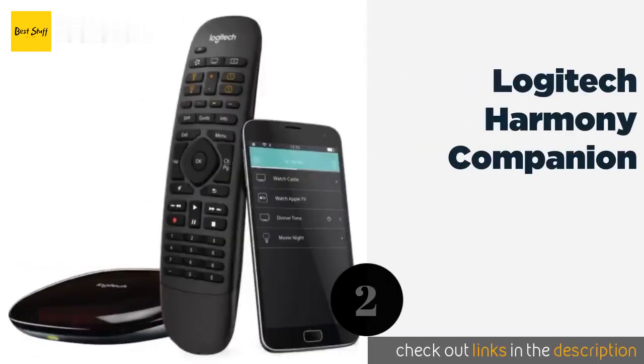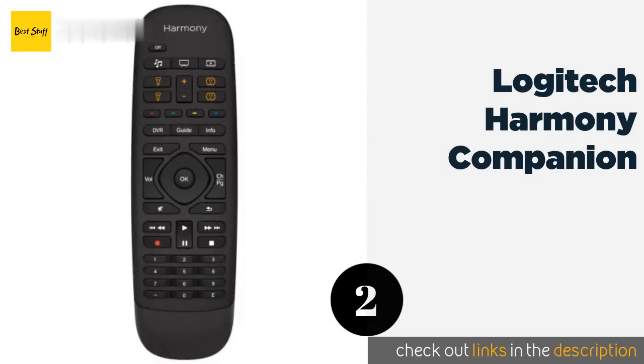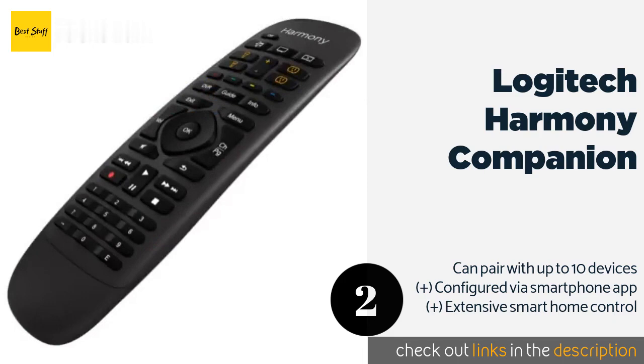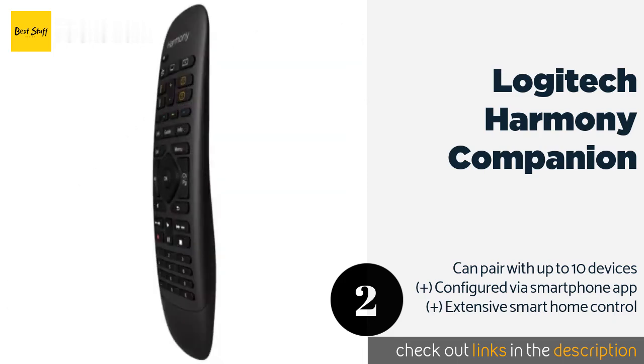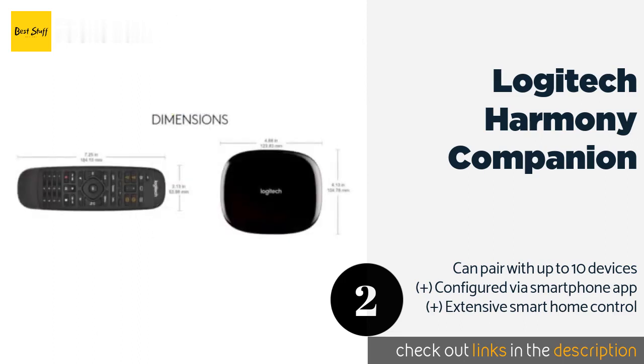The next product on our list is the Logitech Harmony Companion. For those whose TV box is just one part of a diverse entertainment system, the Logitech Harmony Companion will let you manage everything at once, thanks to the included hub which features Wi-Fi as well as Bluetooth connectivity. The price is around $89 — check out the product link in the YouTube description below.